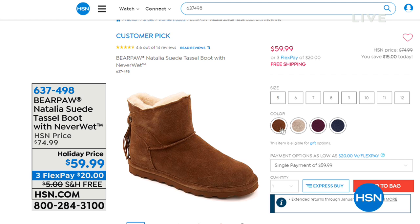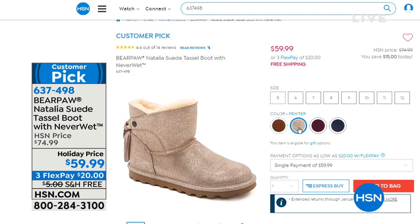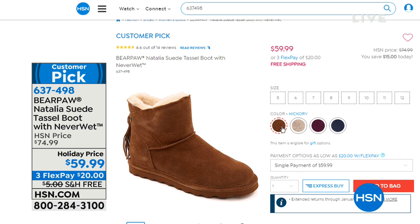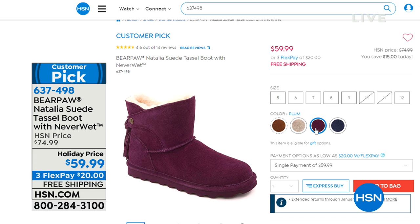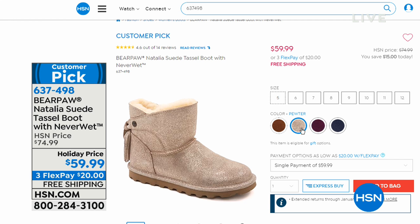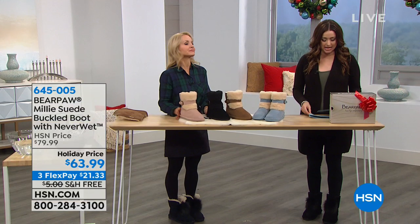It's the only waterproof boot that I've had in the entire day. That is a great workhorse of a shoe. Stay on the line for that one. Coming up next, we have a customer pick — the Natalia Suede Tassel Boot with NeverWet technology. Adorable, all genuine suede with great colors and a cute little tassel detail on the back. Of course, it's about that NeverWet technology that's going to keep them nice, clean, and dry on the outside. That's on a special holiday price for you — coming up in just a few minutes.